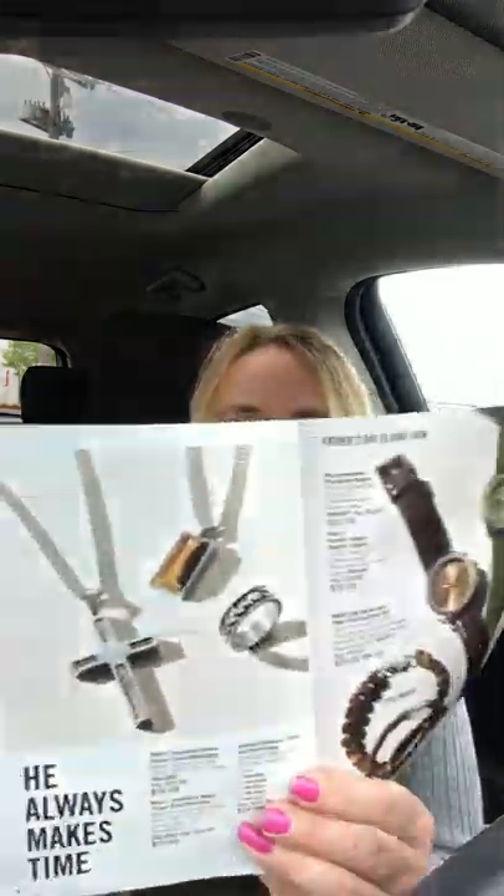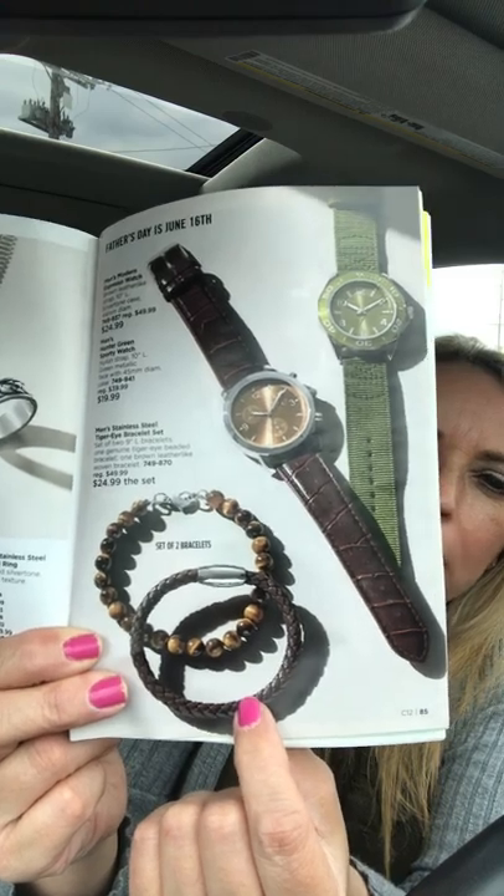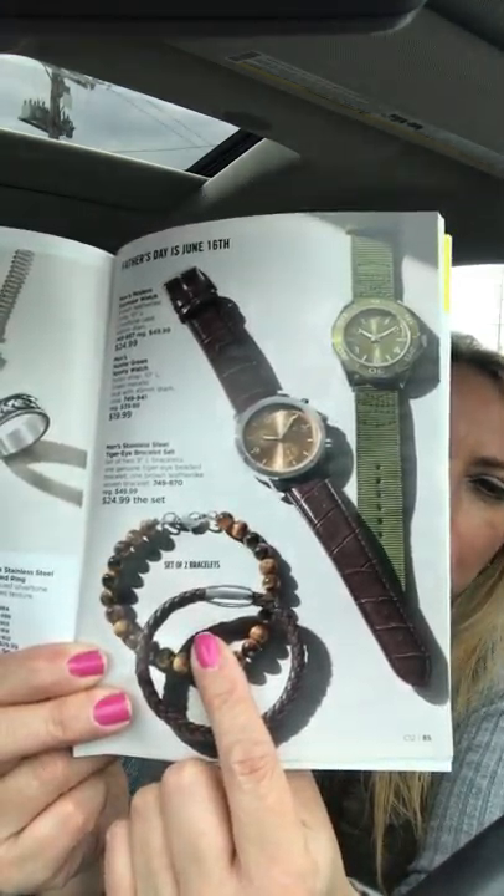For Father's Day accessories, we have stainless steel necklaces, a braided ring, and a men's bracelet set on page 85 — great for younger guys who wear bracelets. There are awesome watches as well. Remember: you can have orders shipped directly to the dad's address if you won't see them on Father's Day, so go to my website and ship it right to them.